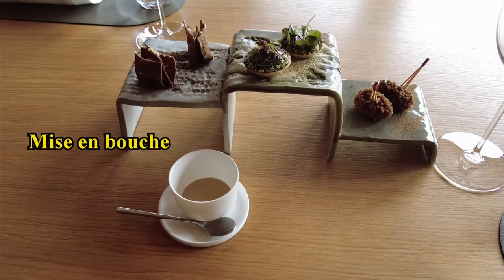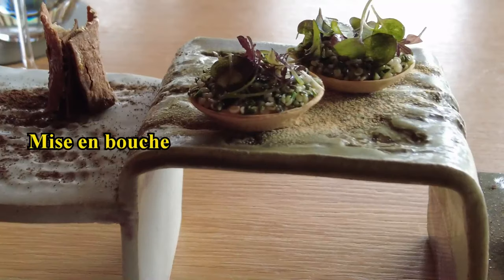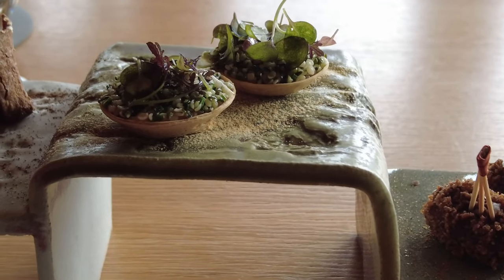We are going to start with the essential elements of the cuisine of Chef. We will start in the fields with the grains of chandles and the pois chiches, all two emblematic. We come from the north-east of Blois, the Ferme des Quatre Vents. And it's in tartelettes.